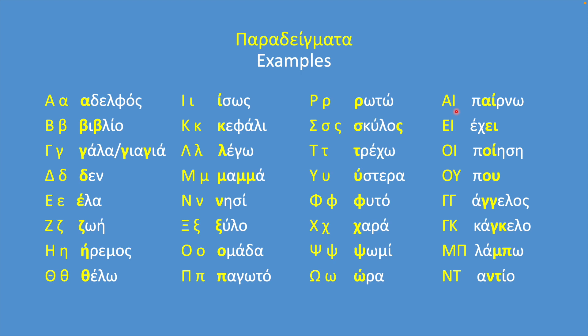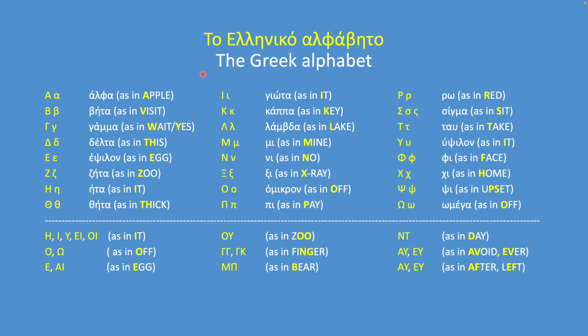Alpha-Yota — παίρνω; Epsilon-Yota — έχει; Omicron-Yota — ποίηση; Omicron-Ypsilon — πού; Gamma-Gamma — άγγελος; Gamma-Kappa — καγκελό; Mi-B — λάμπω; Ni-Taf — αντίο. This table is a summary: above the line, the alphabet; below the line, all the letter combinations and letters that sound the same.